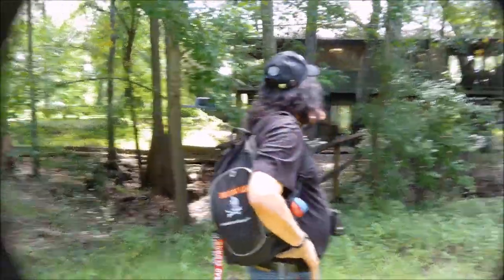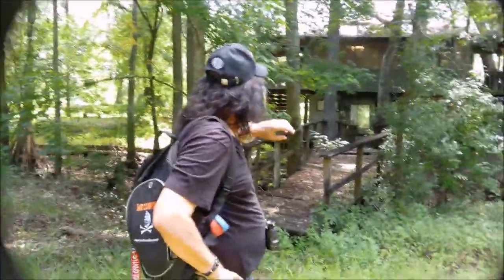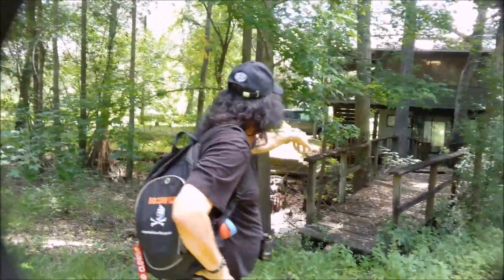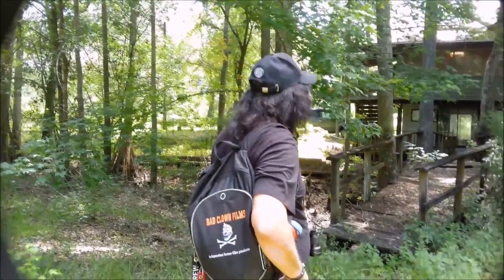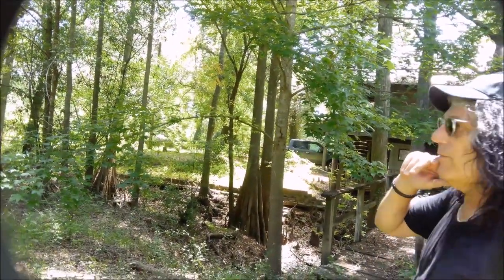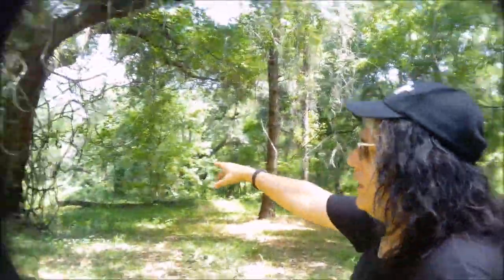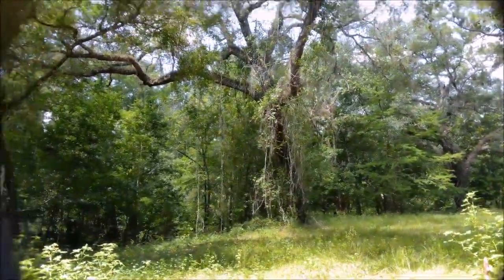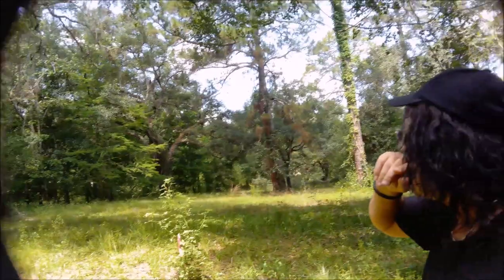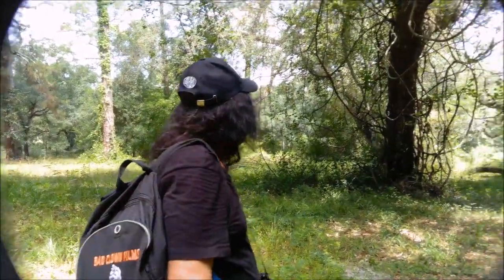I'm looking right now at the back side, potentially for Leroy or Cedar's house. You can notice that we have the bridge right here, and we also have some really neat trees over here that add to the aesthetics of the shot. I also like this tree, and then there's this tree over here that has a lot of vines coming down from it, which is pretty interesting. We do have some very good potential filming spots here.